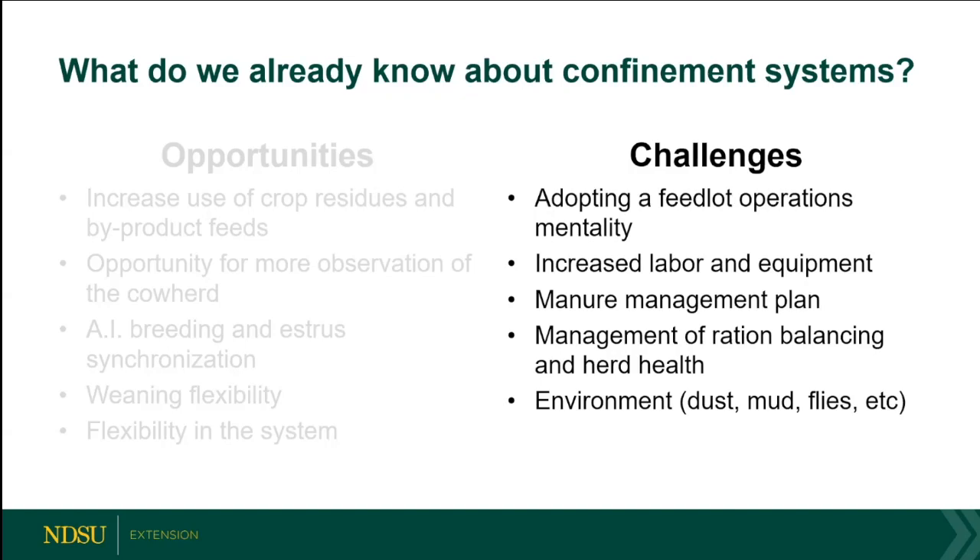We need precision with ration balancing and herd health — getting someone on the nutrition side and getting your veterinarian to build a herd health program with protocols for when you have a health break. Make sure limit-fed cows are getting adequate nutrition. Environment is a big challenge when taking animals from pasture — we're going to have mud, fly pressure, and dust and irritation.